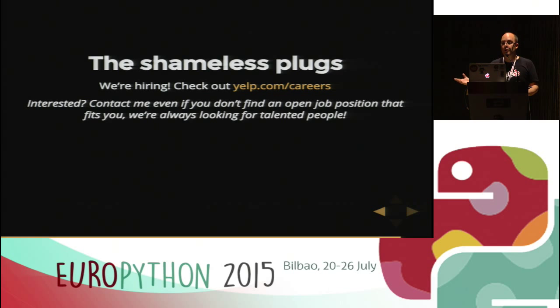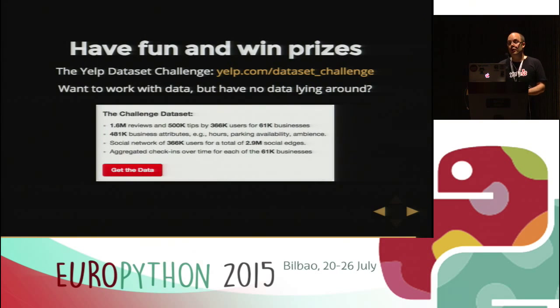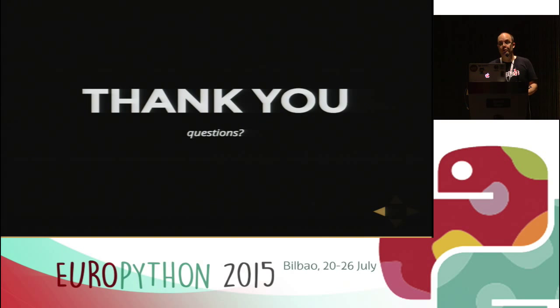We also have an engineering hub where we aggregate our blog posts and document our open source efforts. We're on Twitter. And last but not least — a fun one — check out the Yelp Dataset Challenge. If you ever wanted to do data analysis but didn't have data or didn't know what to do, go look that up. The last one just ended but the new one will probably start before the end of summer. It's a lot of fun and you might even win some money. That's all — thank you very much. Sorry for the technical difficulties, and if you have any questions, just ask.